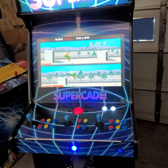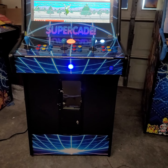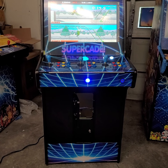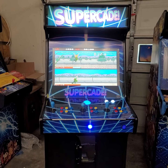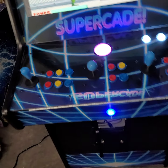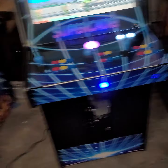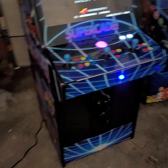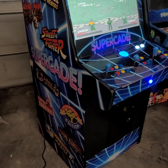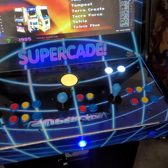I probably only do three or four of these a year, and I always love to see it — it actually looks better in person, to see how the lines match up in the design. It's just a cool deal. And when you add the super bright LEDs behind the Supercade logo, the way everything just matches and blends, it's just a cool looking cabinet.